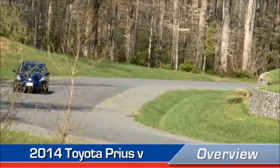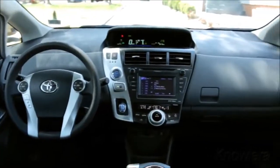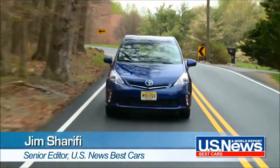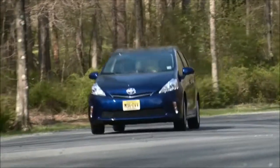The 2014 Toyota Prius V earns praise from professional car reviewers for its great fuel economy and spacious interior. But is it the right car for you? Hi, I'm Jim Sharifi, Senior Editor with US News Best Cars. Let's take a closer look at what the experts say about the 2014 Prius V.